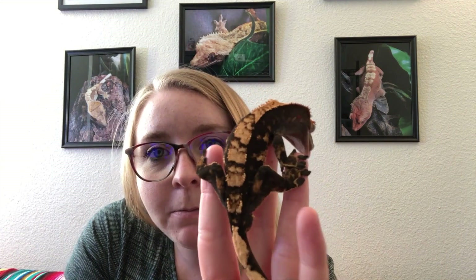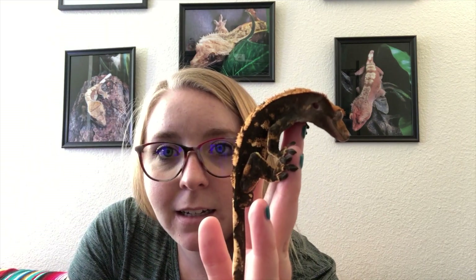I started looking up YouTube videos to see the care and everything that I would need, and then I went to a pet shop, bought everything I needed, and ended up leaving with this little guy here.